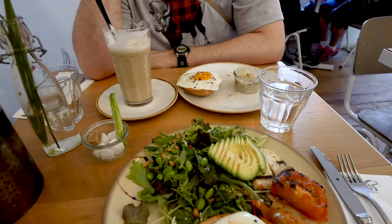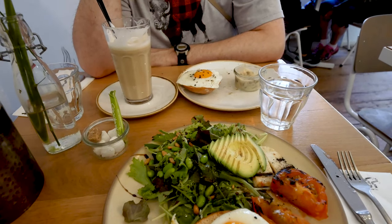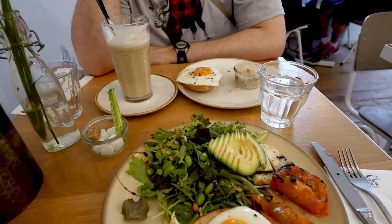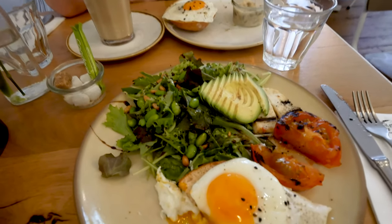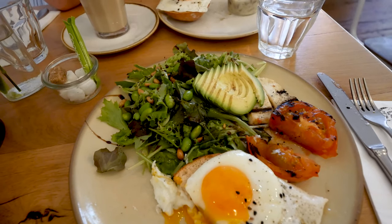That was my first time having halloumi cheese — it's grilled. It was so creamy and salty, and then they grilled it so you get the flavor of the grill coming through. The eggs were just your traditional poached egg and they were cooked perfectly.